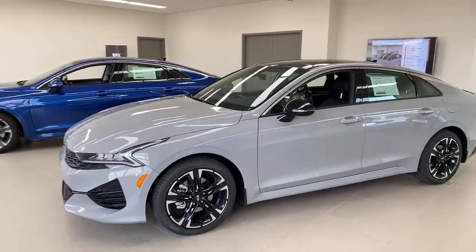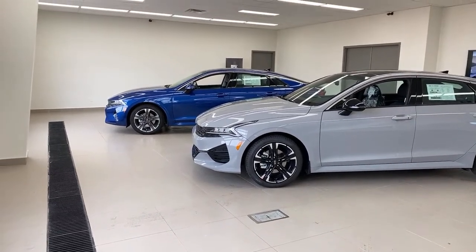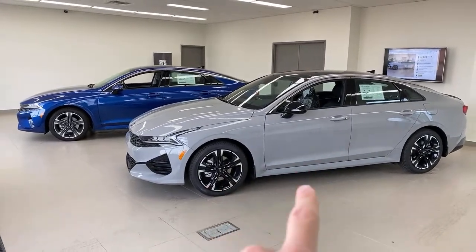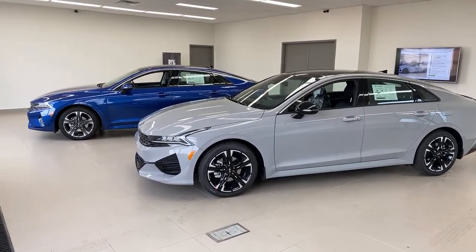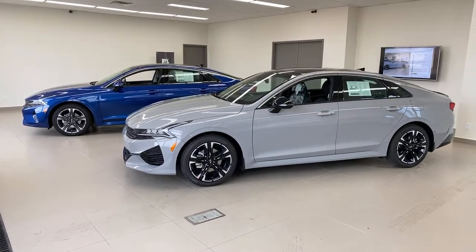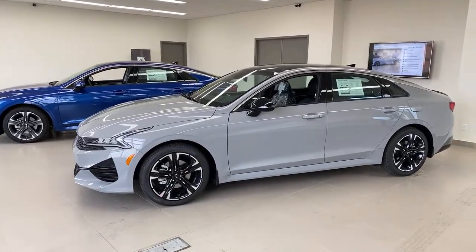The other thing to point out is the color. Wolf Gray — that's the name, sorry, I almost said ghost gray which is the old Stinger color. This is a brand new color, and if you like it, it is only available on the GT Line. Colors never show up perfectly on camera, so what you're seeing on your screen will look a little different from real life.